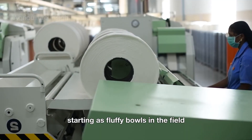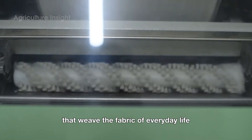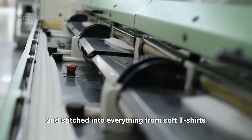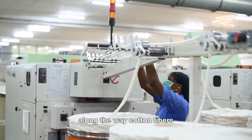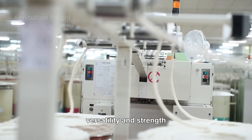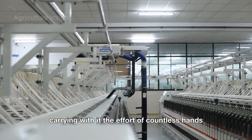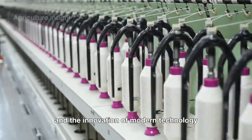Starting as fluffy bolls in the field, cotton is harvested, cleaned, and spun into threads that weave the fabric of everyday life. These threads are dyed, shaped, and stitched into everything from soft t-shirts to durable jeans, cozy sheets, and even medical supplies. By the time it reaches store shelves, cotton has traveled from farm to factory, carrying with it the effort of countless hands and the innovation of modern technology.